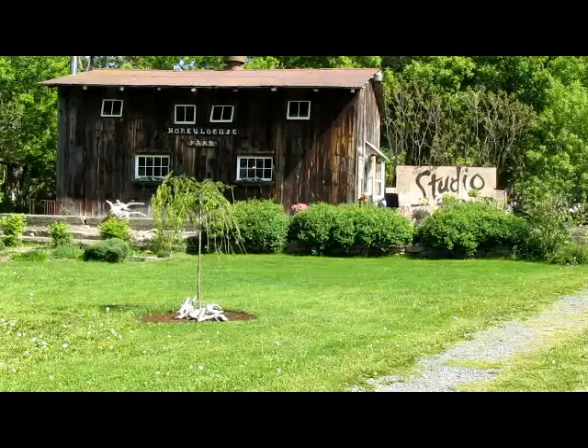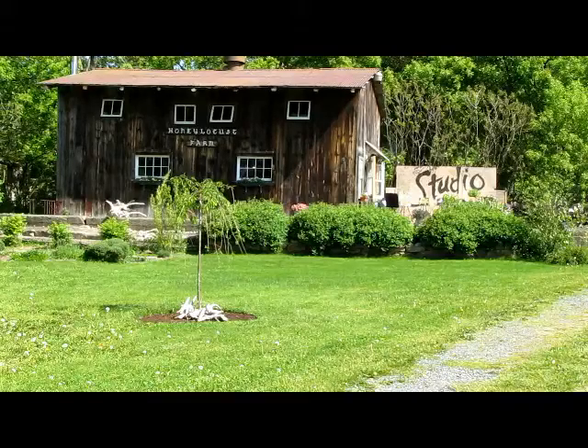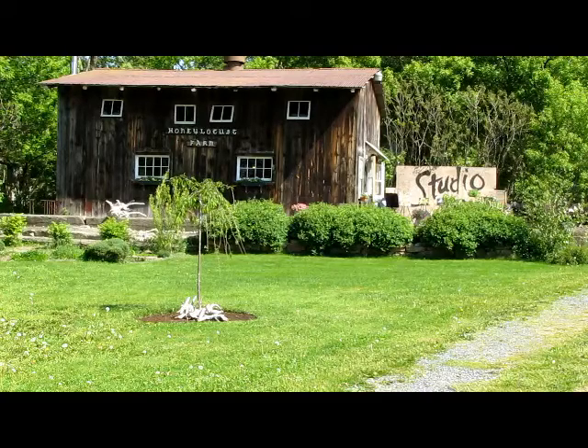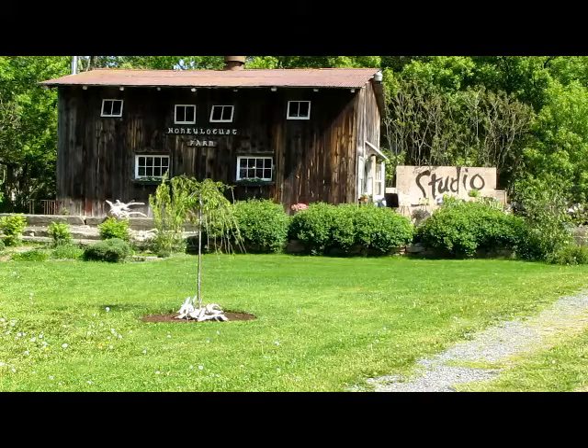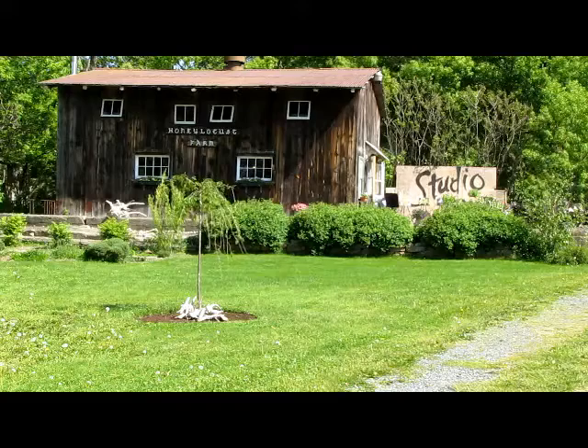And here we have Honey Locust Farms, which is where I'm advertising my work and displaying it for this May 24th, 2010 long weekend and the following weekend, May 29th and May 30th. Absolutely beautiful location and a great display area for my work. Very happy to be here.